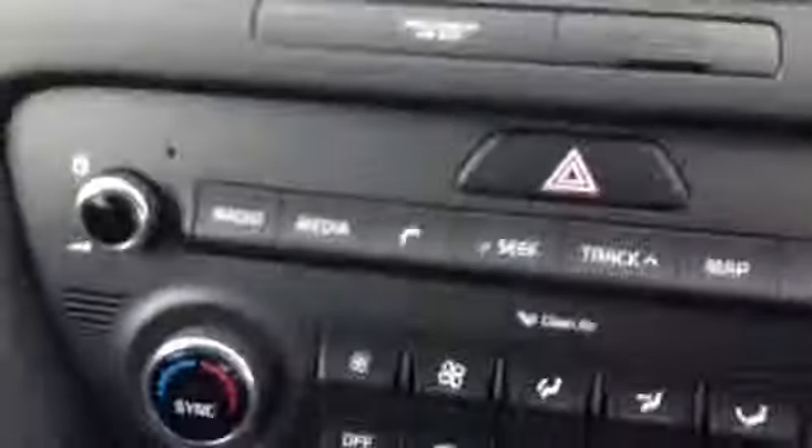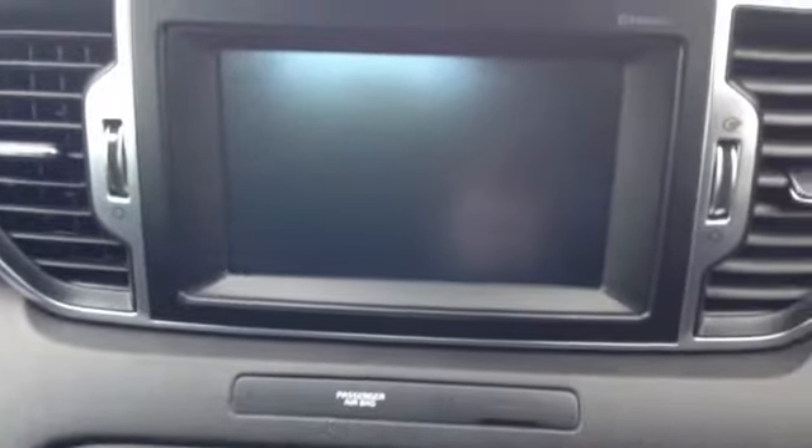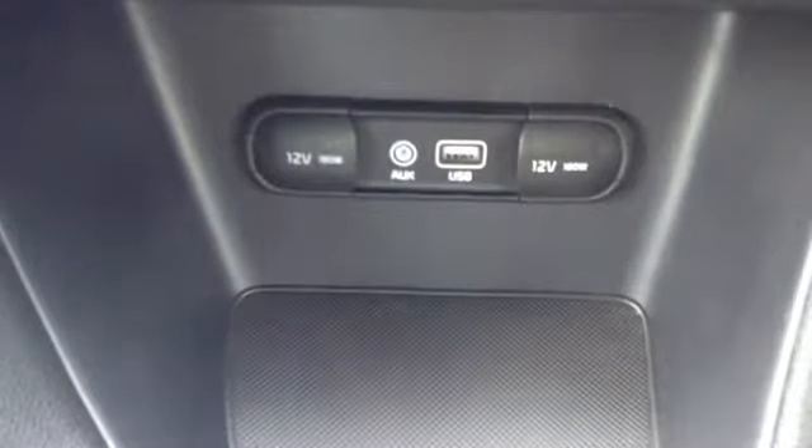Here you can see the vehicle has a very nice media streaming DAB radio. It also has a very nice heating and fan system. The vehicle also has satellite navigation, and this is also where your reverse parking camera is located. Here you will find the auxiliary and USB inputs, as well as some additional storage and two cup holders. There's also a very nice leather armrest and a nice large storage box.